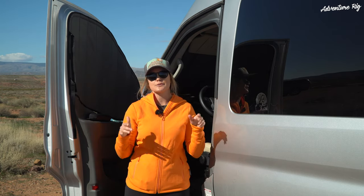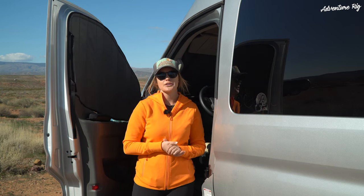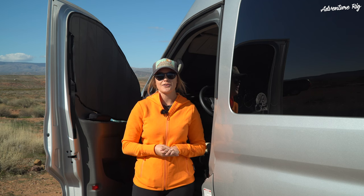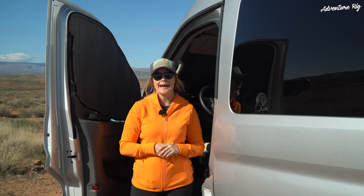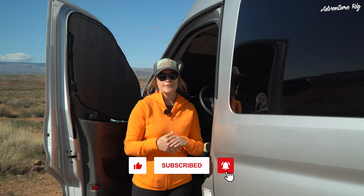If you guys have any questions please leave them in the comment section below and we'll get back to you. If you're wondering where we are and what we're up to, check us out on Facebook and Instagram at AdventureRig. If you found this video helpful, please give it a thumbs up and subscribe.